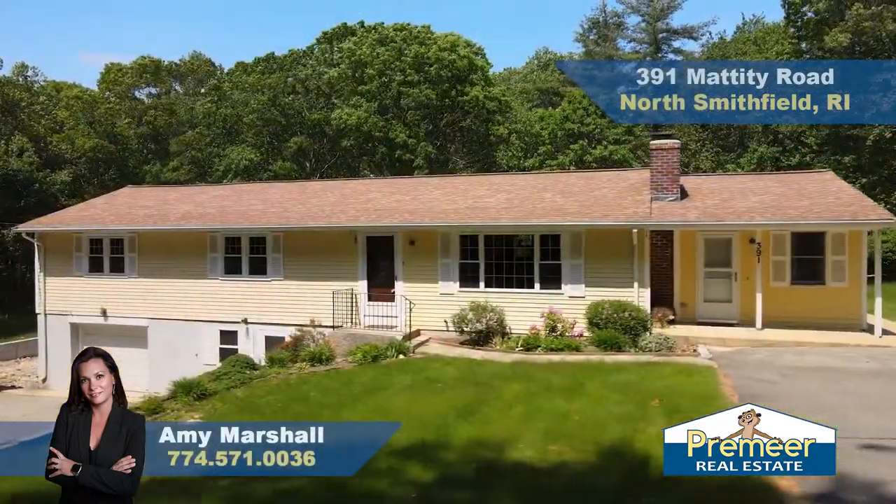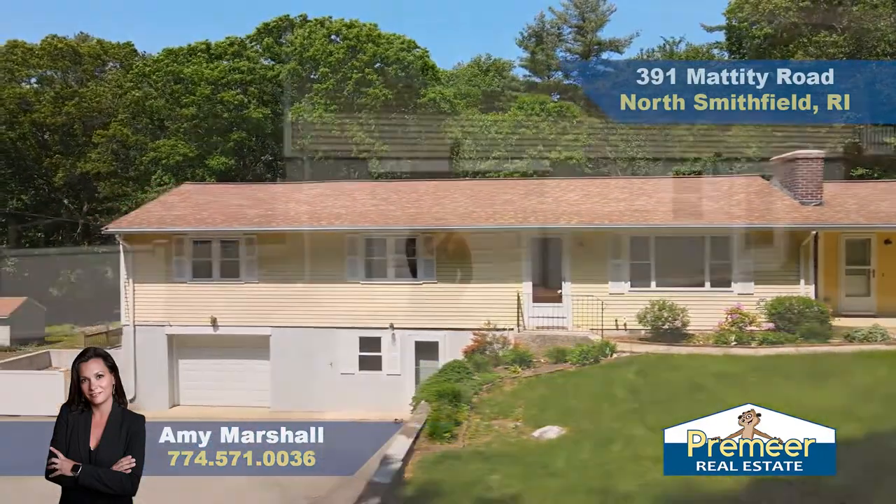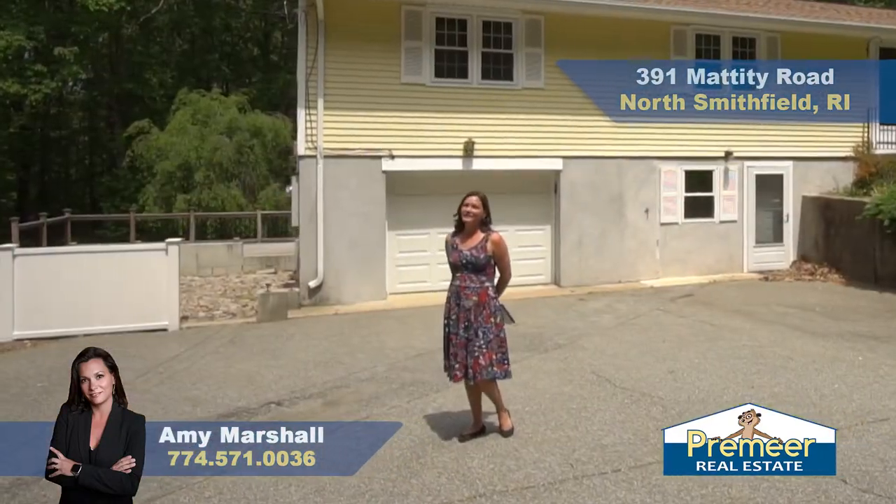This is Amy Marshall for Premier Real Estate. We are here at 391 Mattity Road. Thank you for coming to this showing. If you'd like a second showing, give me a call.